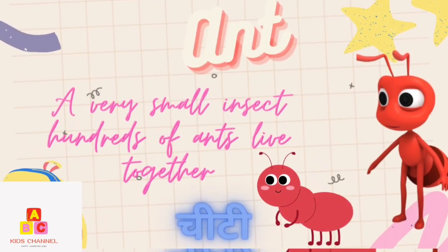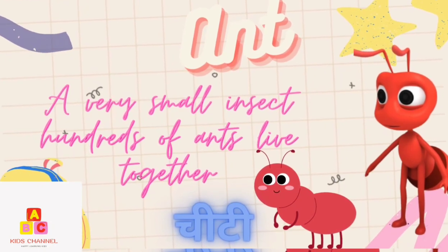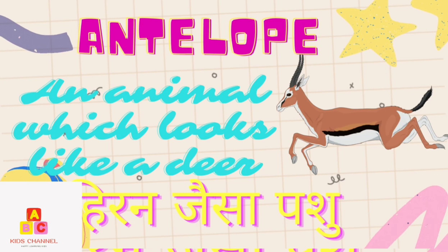Ant: A very small insect; hundreds of ants live together. (Cheety) Antelope: An animal which looks like a deer. (Hiran jaisa pashu)